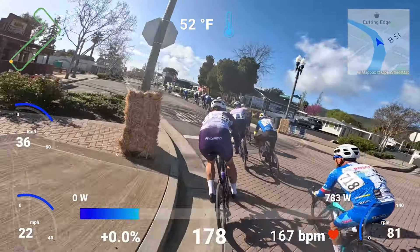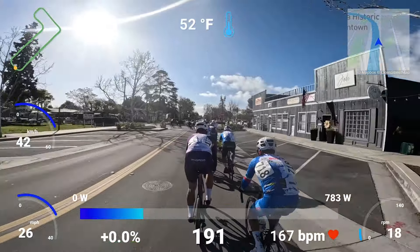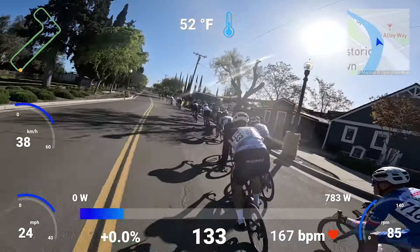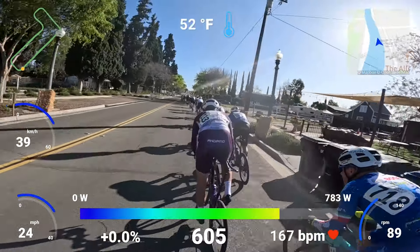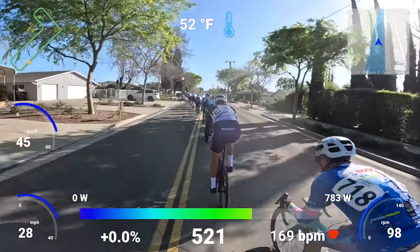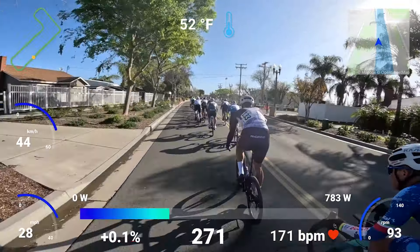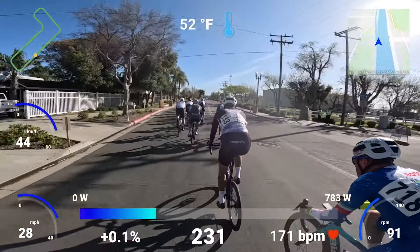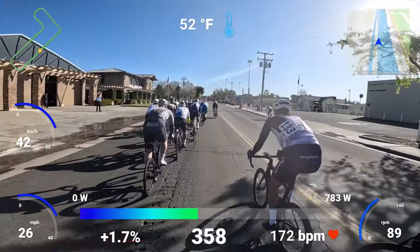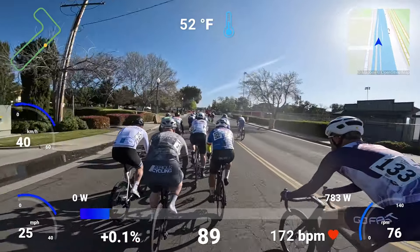That's Pat right there coming up the inside, which was good because I had just told rider 718 that I was on his inside. Anytime you have to say something to a rider, typically you're out of position. If I'm telling someone I'm on their inside, I'm probably a little too far behind them and not in their peripheral vision. You really only need to say something when you're out of position or if someone's moving over on you. If you're in good position, they'd probably see you anyway.